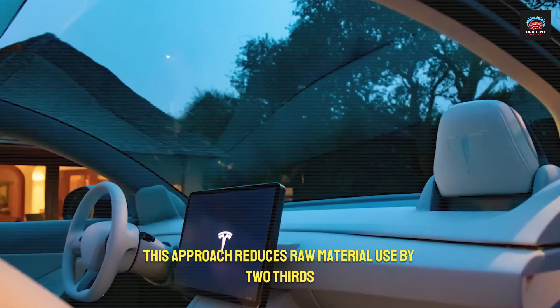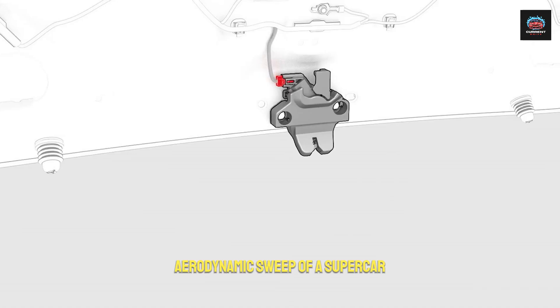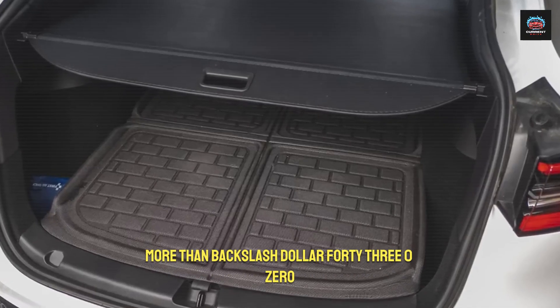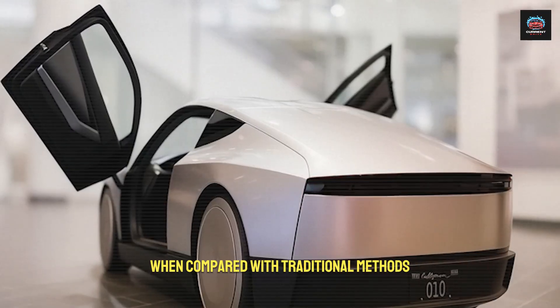This approach reduces raw material use by two-thirds while maintaining the elegant aerodynamic sweep of a supercar. The cost savings are extraordinary — more than $430,000 per vehicle when compared with traditional methods.